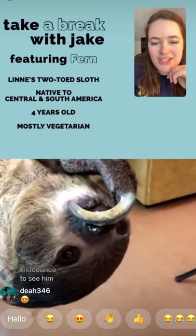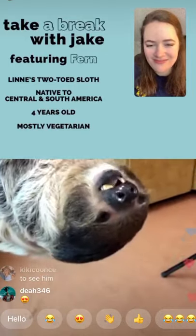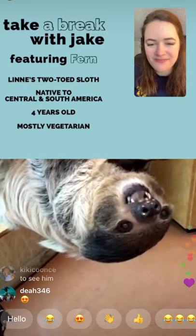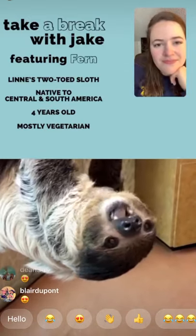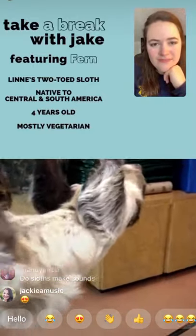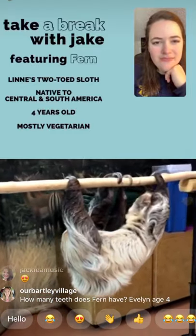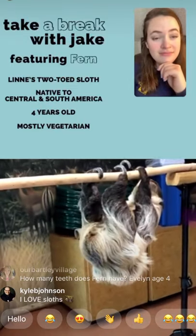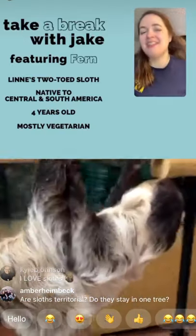What are sloths' predators in the wild? A lot of things can prey on sloths. All the different species of cats in Central and South America — from ocelots all the way up to jaguars — could hunt a sloth. Harpy eagles and other birds of prey can also eat sloths. The harpy eagle just takes its giant talons and punches sloths out of trees to dispatch them. It's brutal but a really effective hunting method.